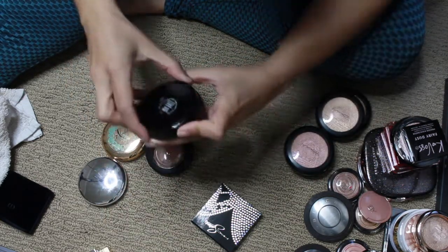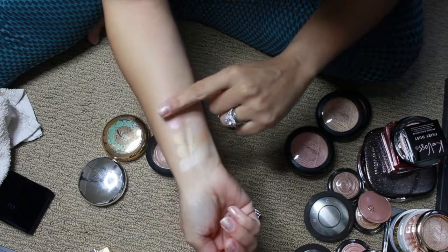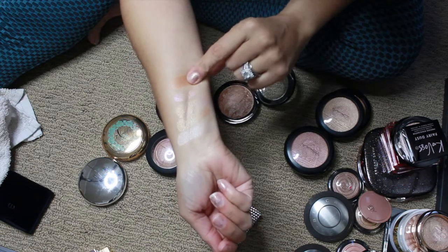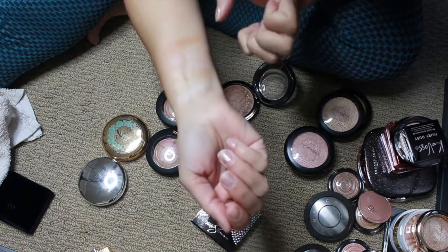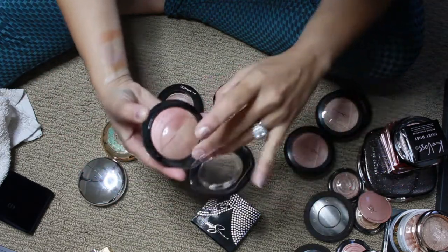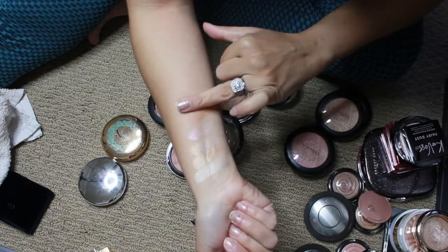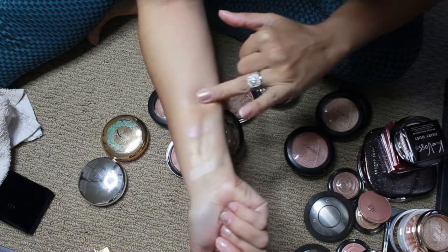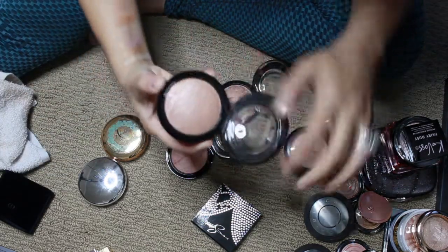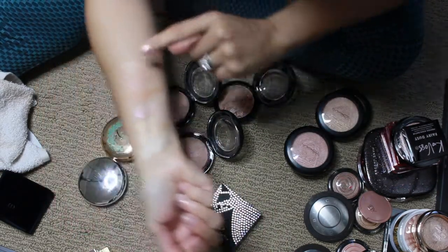These are the Mineralized Skin Finish. This is in the shade Global Glow — I like to use this on top of a bronzer that's just too matte. It's not super glowy like the Extra Dimension ones. This is the shade Nuanced — I'll just swatch it how I'd normally apply it, swirling everything together. And then the last one is Soft and Gentle — another YouTube classic, used to be so popular.